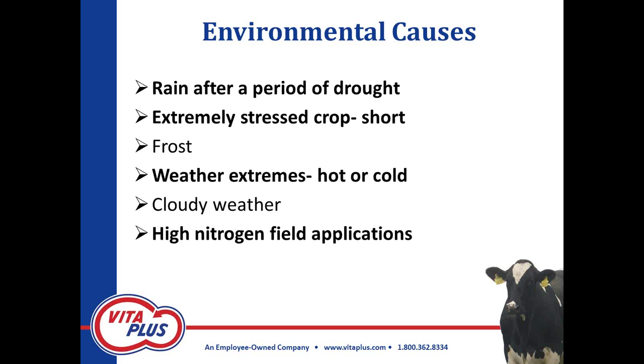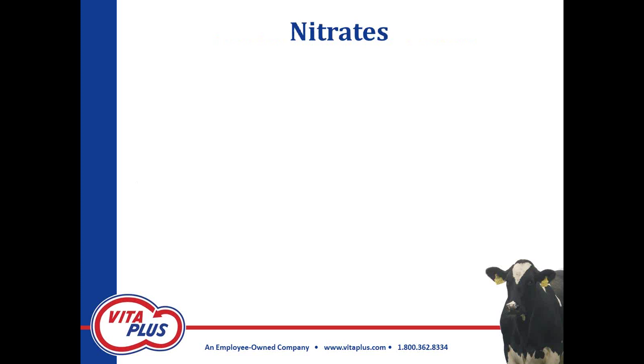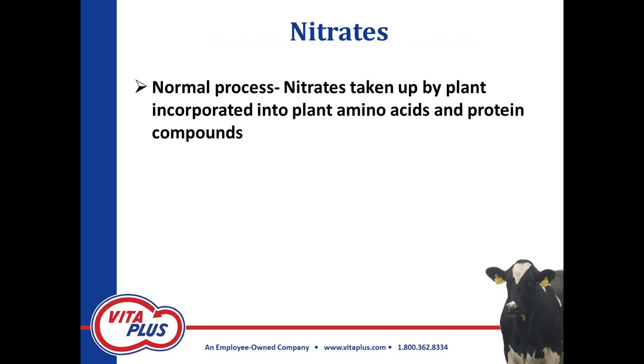Here are the common environmental causes of nitrates, and you can see why we're concerned this year: rain after a period of drought, an extremely stressed crop — a short crop will have the potential for higher nitrates — and weather extremes. With corn, high nitrogen field applications, whether manure or commercial fertilizer, have the potential to cause higher nitrates. It's a normal process — nitrates are pulled up by the plant to incorporate into amino acids and protein compounds. Just like the growth of the plant, drought slows that process. Most of the nitrates accumulate in the lower stalk.